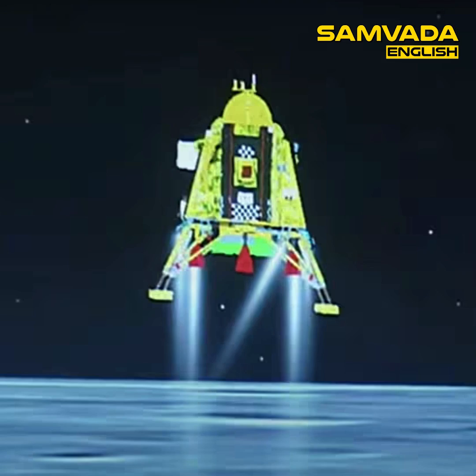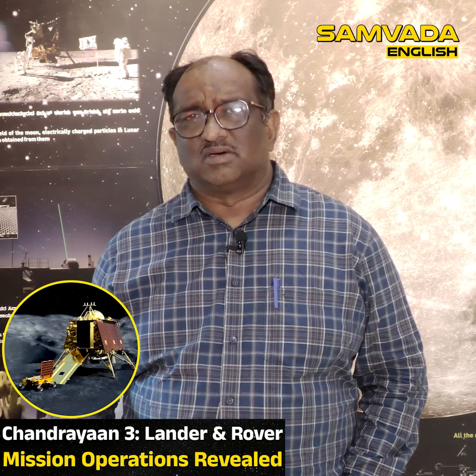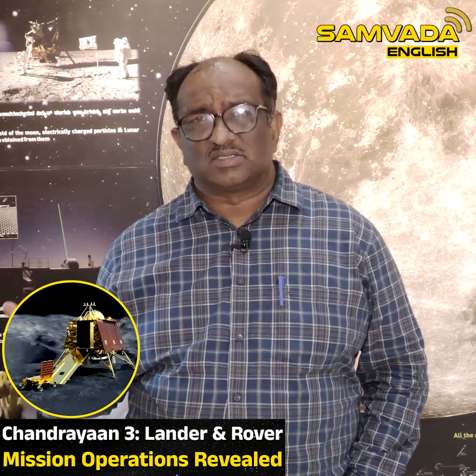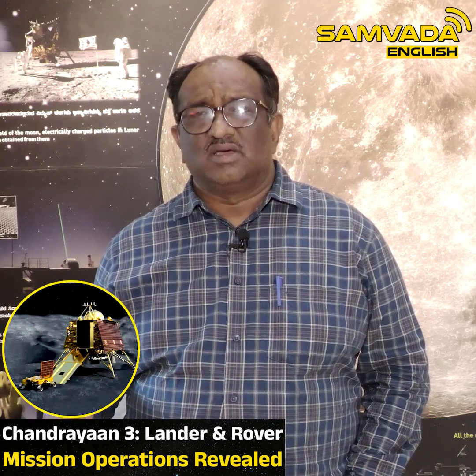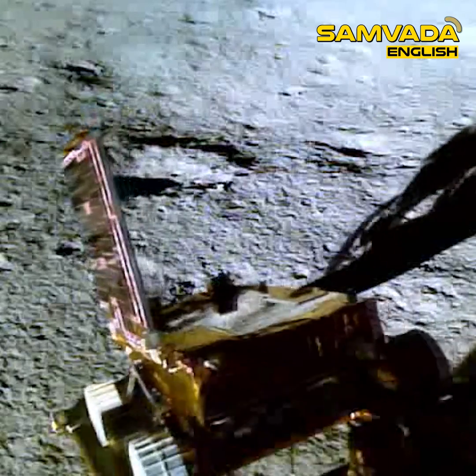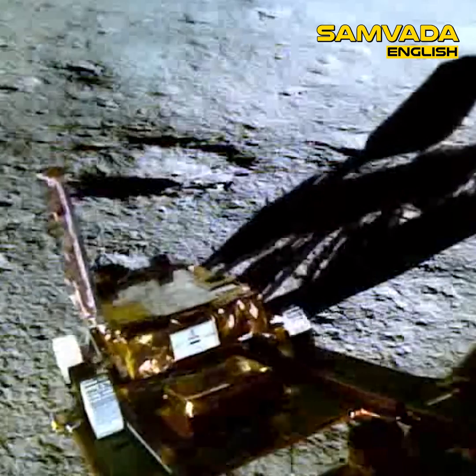Chandrayaan-3 made a fabulous descent on the moon yesterday. After this magnificent descent, what happens? What does Chandrayaan-3 do? The lander also has another component called a rover within it. This rover has also rolled out yesterday — it is on the floor of the moon already.